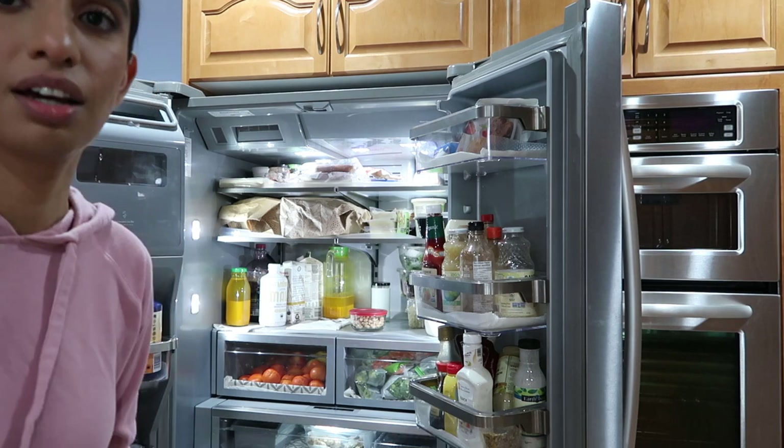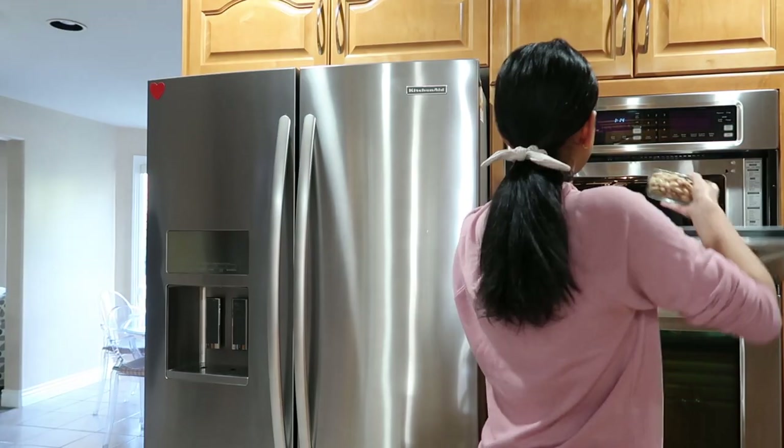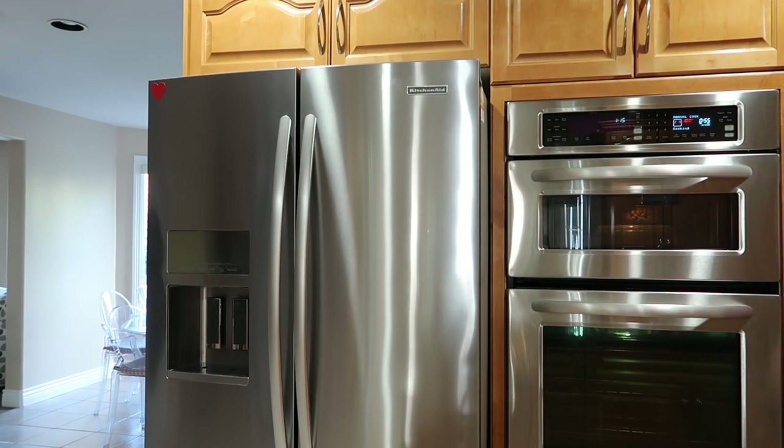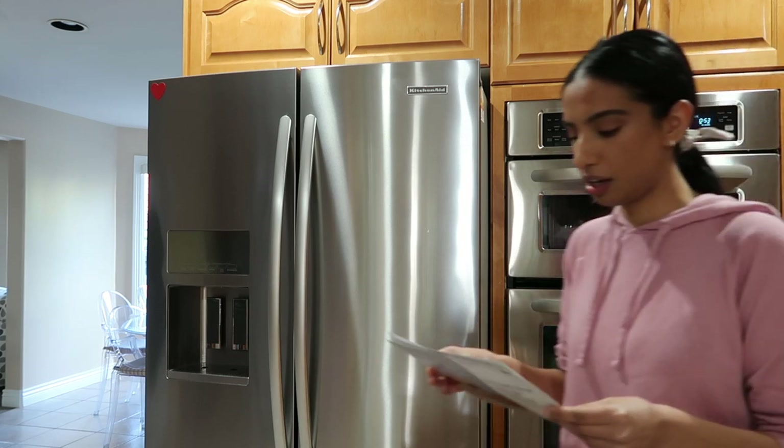You guys have already seen the fridge tour. I'm gonna warm up the cannellini beans. It is such a nice day outside — the sun is just beaming in here, it's so nice, but very deceiving because like I said, it's really cold. Maybe while the cannellini beans are heating up in the microwave, I should show you what we have for fresh prep this week — panko tofu katsu curry.